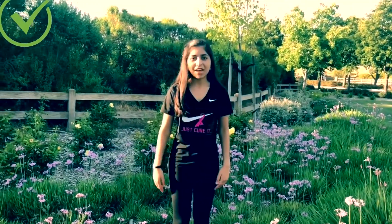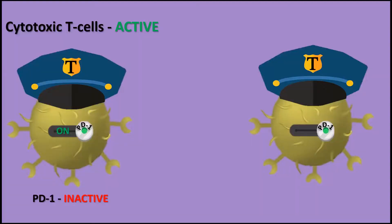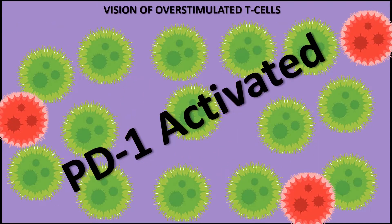Luckily, we have biological pathways called immune checkpoints that help regulate the immune system and prevent this autoimmunity. Cytotoxic T cells have an off switch called PD-1. When this checkpoint protein is activated, these T cells can be turned off so they don't attack healthy cells.